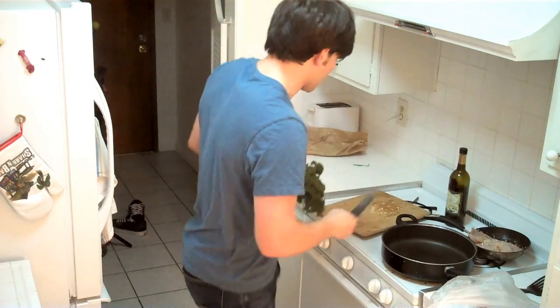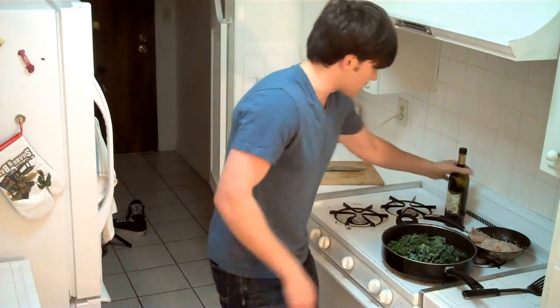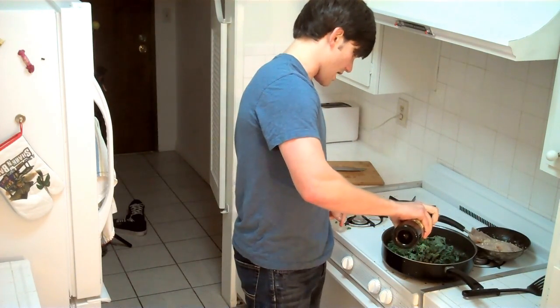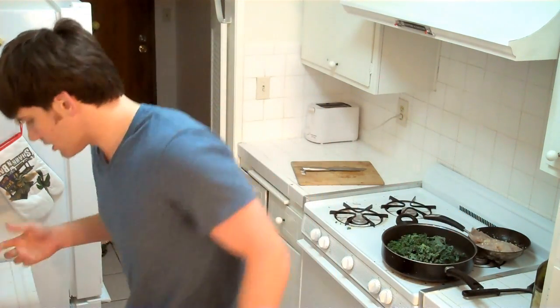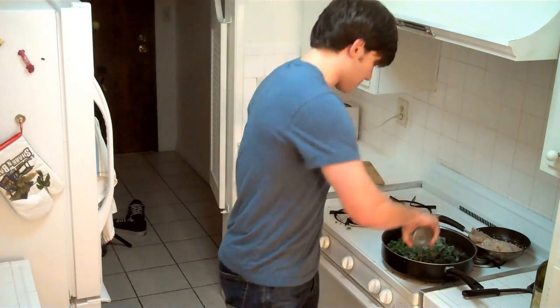This is what kale looks like when you buy it. We're just going to cut this now and put it into this big pan and cook it. Alright, we're just going to add a little bit of olive oil to this — just a dash — and then we're going to add some water. I'm going to add a cup of water, and we're going to cook up this kale.